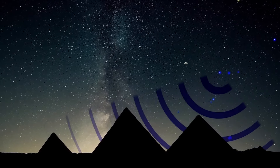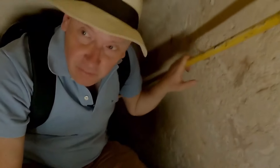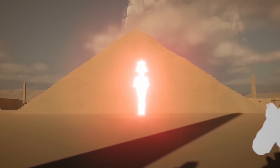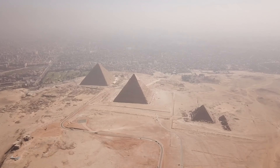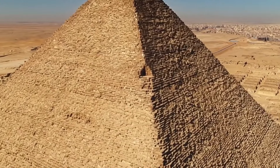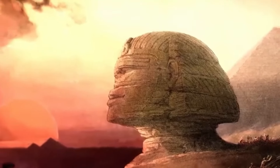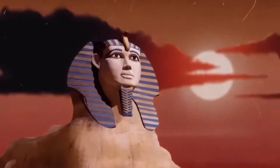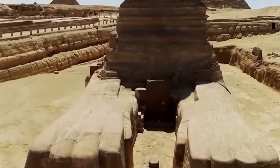With the discovery of advanced technology beneath the Sphinx, it has become almost impossible for some to ignore long-held theories that ancient Egypt had help from extraterrestrial beings. For decades, ancient astronaut theorists have pointed to the precision of ancient Egyptian architecture as evidence of knowledge beyond the capabilities of the time. These theorists propose that extraterrestrial beings visited Earth thousands of years ago, helping early humans develop their societies. The steel hatch, the advanced locking mechanism, and the technology found beneath the Sphinx have added fuel to this already fiery debate.